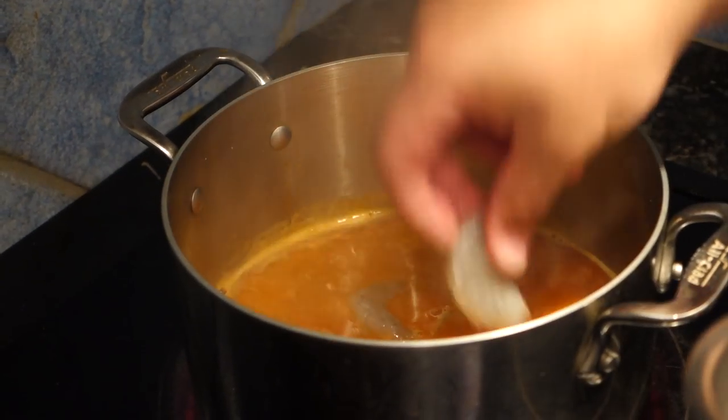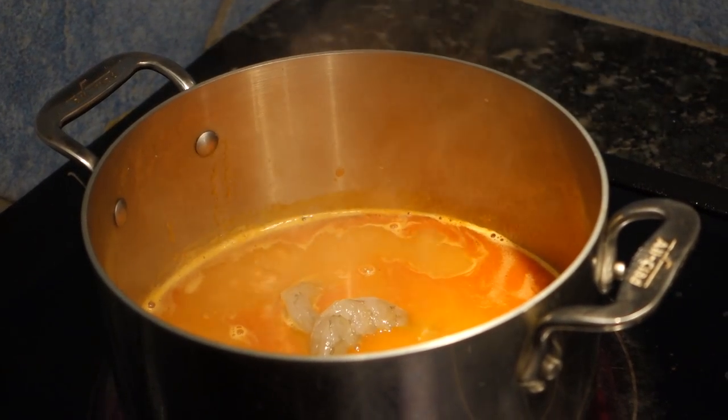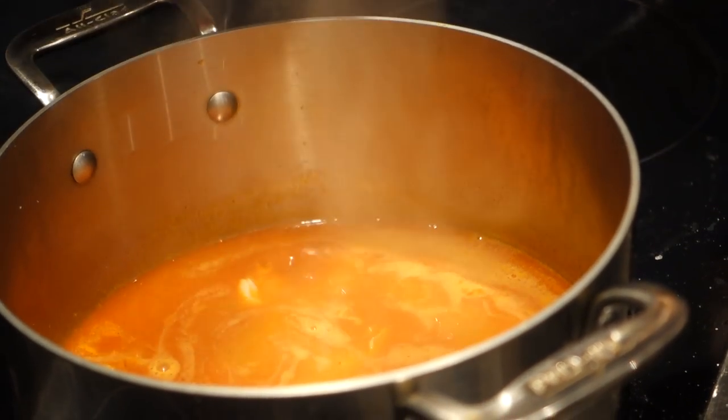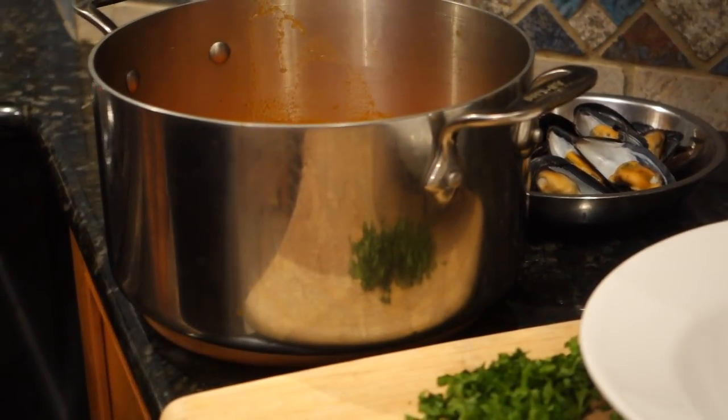Here we're going to drop our shrimp into the stock at a low simmer — this is when you would also put in scallops and squid if you're using them. I'm seasoning the broth with just a touch of lemon juice.